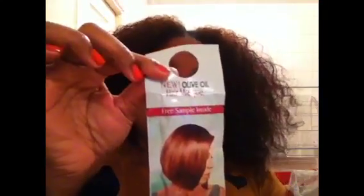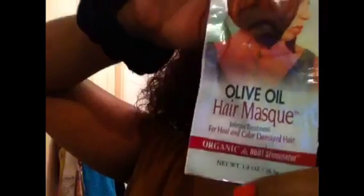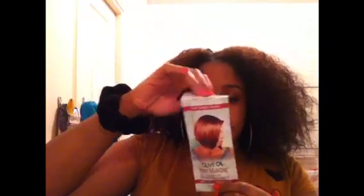I was also sent this by Organic Root Stimulator — it's their olive oil intense treatment for heat and colour damaged hair. I may try this, I may not. It will probably be used once, but I may try it and see what it does, and if it's really good I can buy the full size. I received it so I might as well give it a try.